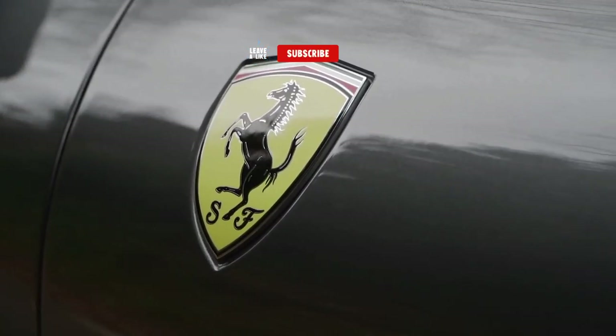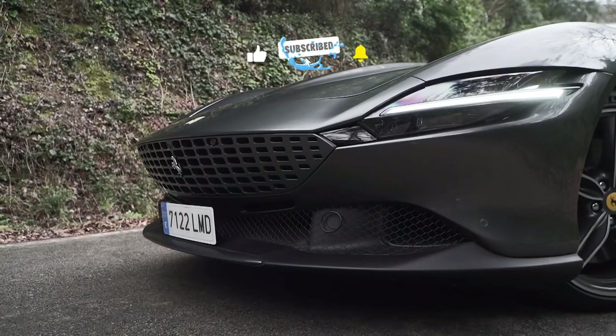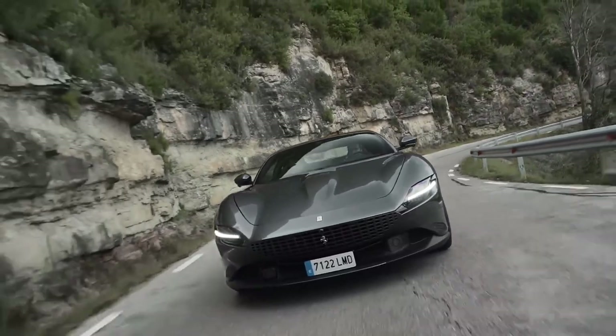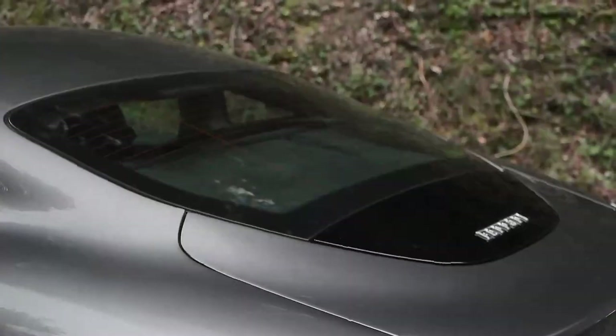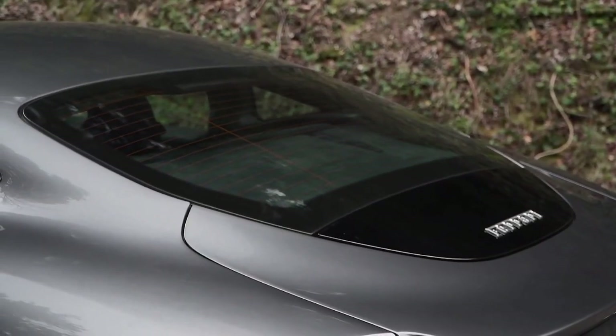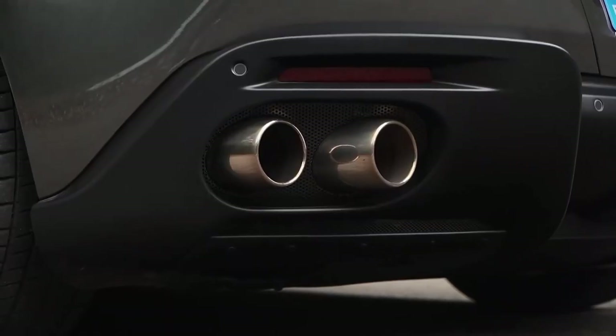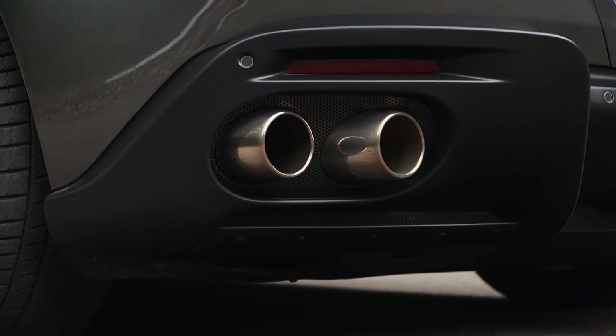The front of the Roma takes cues from the SF90 Stradale, Ferrari's top-of-the-line sports car, while the side profile resembles the 812 Superfast. Notable design elements include a grille in the body color, flush-mounted door handles, sleek LED lights at both the front and back, a pronounced chin spoiler, and a rear wing that retracts at speeds below 60 miles per hour.